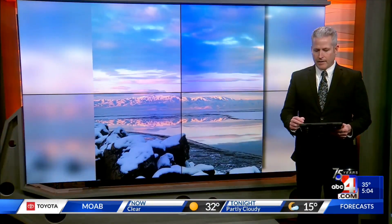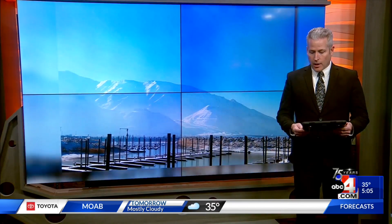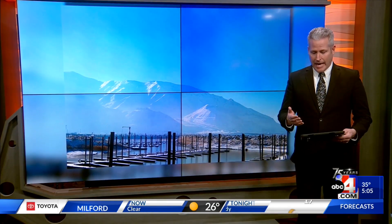All right, thanks so much, Lana. I appreciate that. Finally, a win for the Great Salt Lake this afternoon. The Utah Division of Water Resources sharing some good news about the impacts the rain is having on the historically low lake. Meteorologist Nate Larson is out at the lake to tell us how much it's changing.